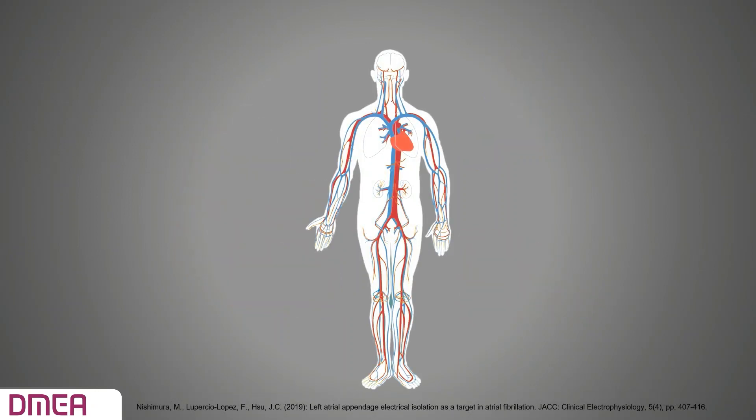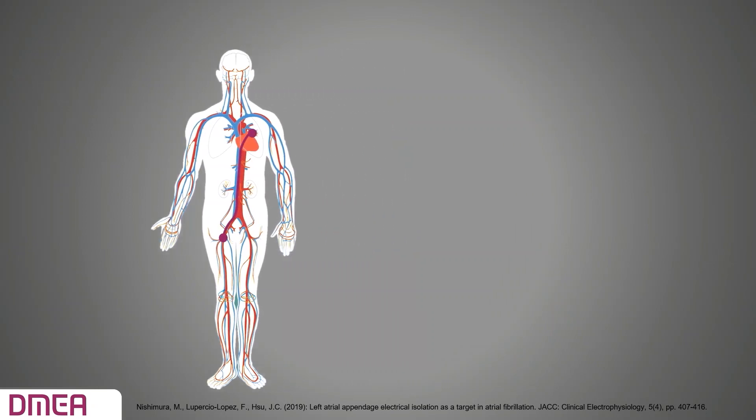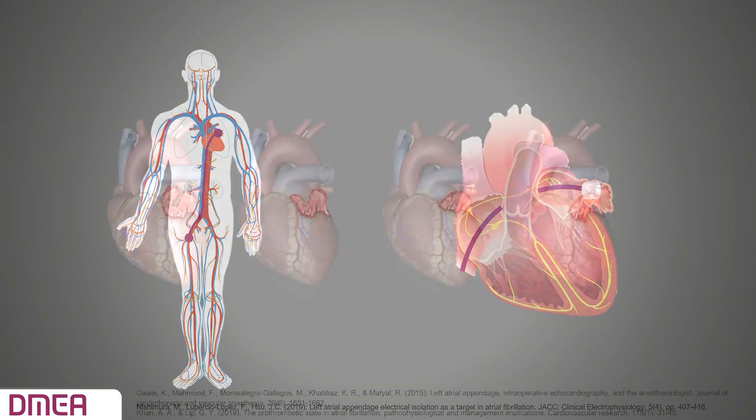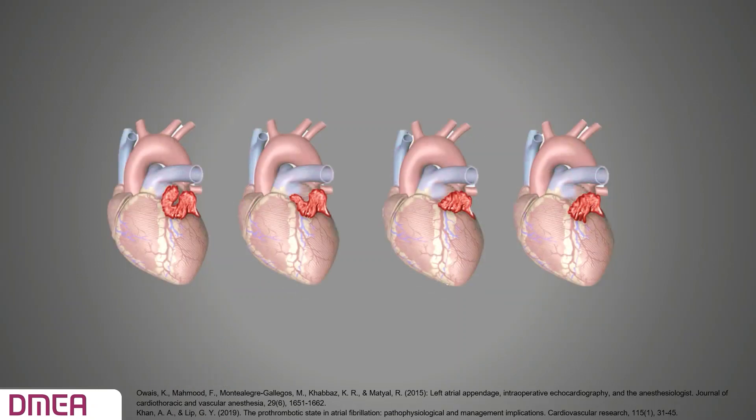The surgery for the Watchman device is similar to a stent procedure. A catheter is inserted through a small incision in the upper leg, maneuvered through the right atrium and left atrium into the LAA. Closing of the LAA can be difficult because of its various shapes. In case of incomplete closure, there is an increased risk of stroke, which means the patient will remain on anticoagulants.